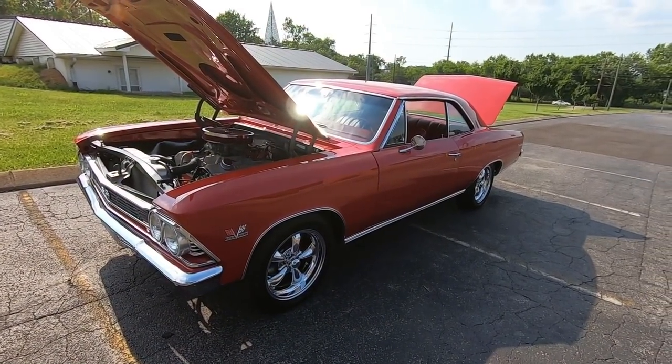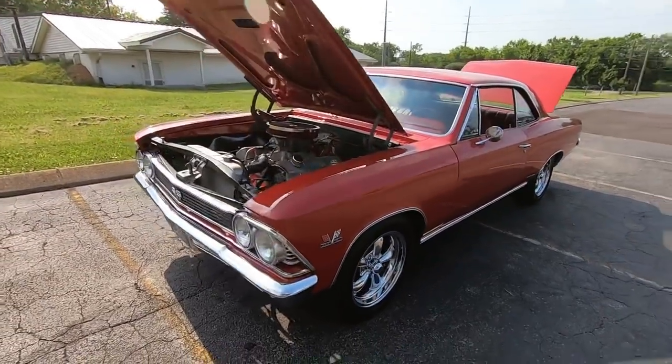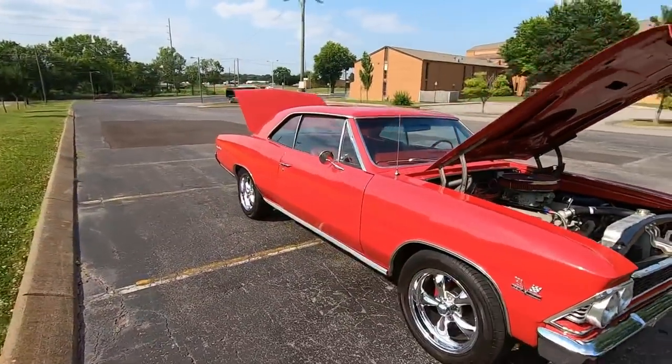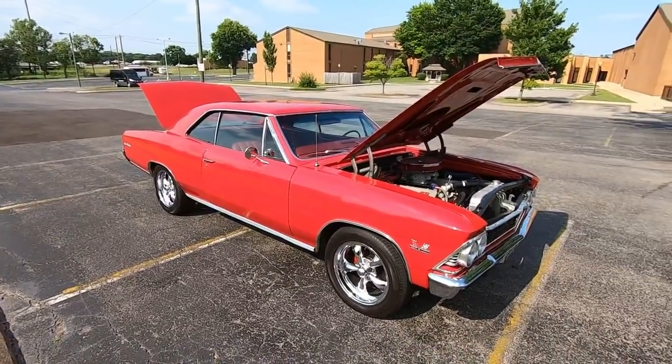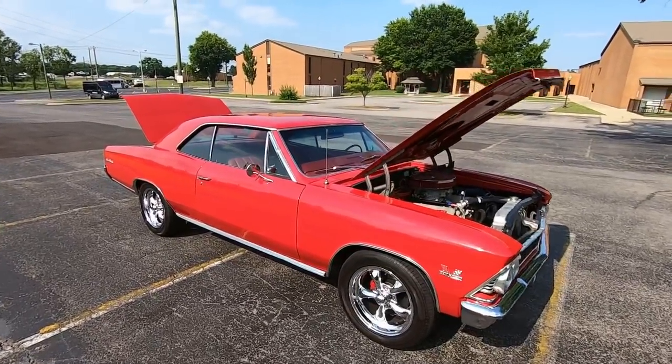We're going to walk around this car and point out any chips and scratches so you know exactly what you're getting before you get here. Check us out at MapleMotors.com — look at the detailed pictures, check out the financing and shipping options. We're looking for chips, scratches, flaws, rust, bondo — anything I see I point out.